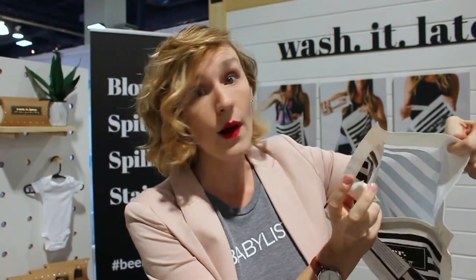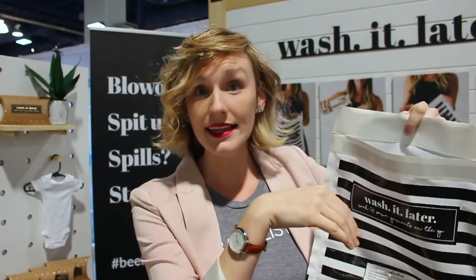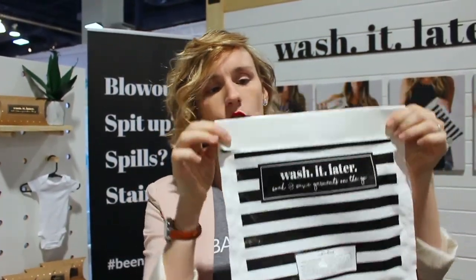So you pop that blowout-stained outfit into the bag, pop the little detergent pod in the bag, add a little bit of water, then we've got a super intense adhesive tape here — fold it over, and then wash it later.